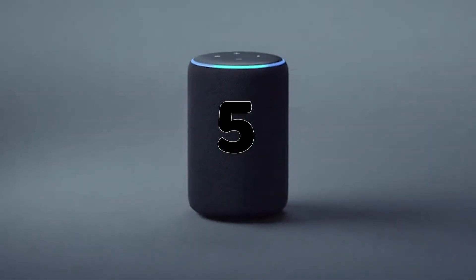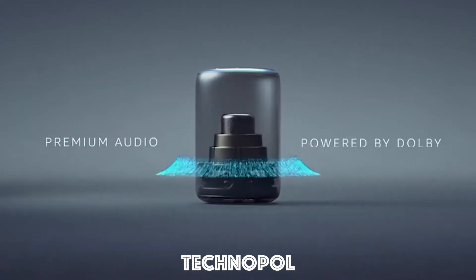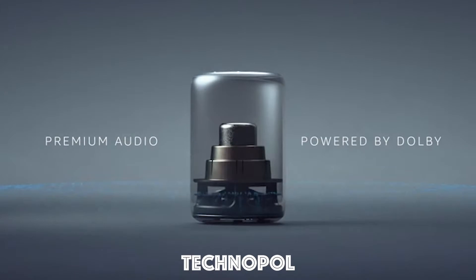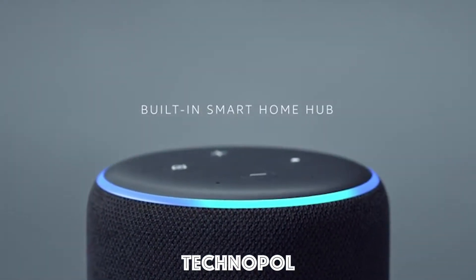Say hello to Echo Plus, a hands-free speaker that's controlled by your voice and Alexa. It features premium audio powered by Dolby and a built-in hub that can quickly set up and control your smart home devices.